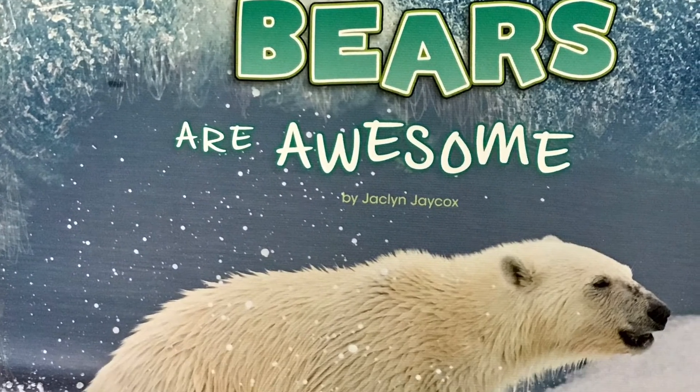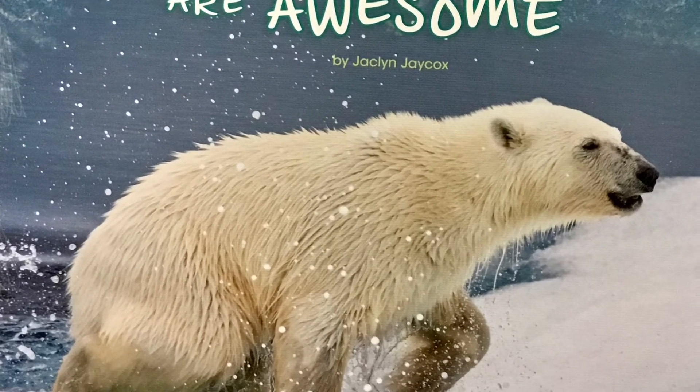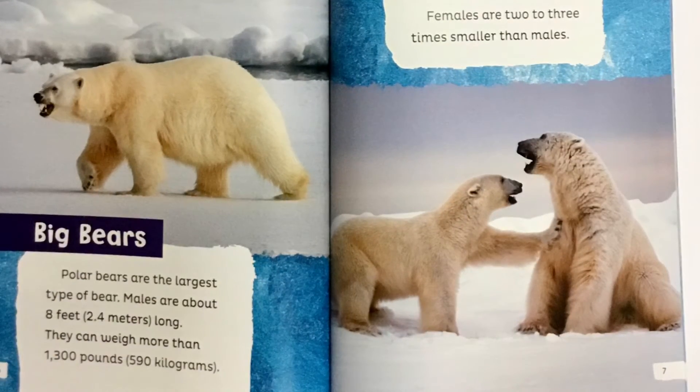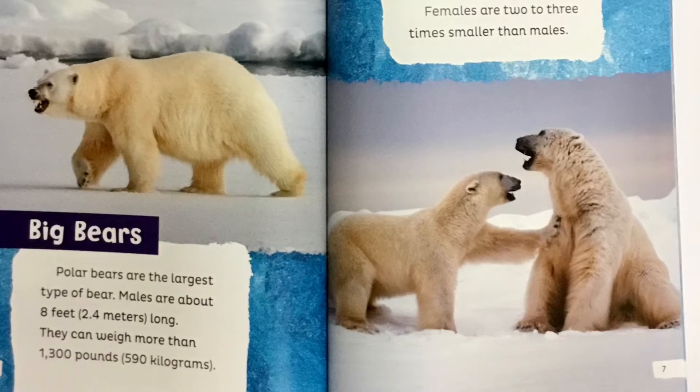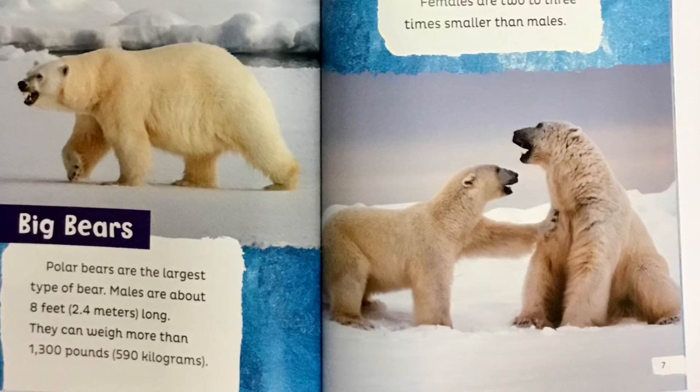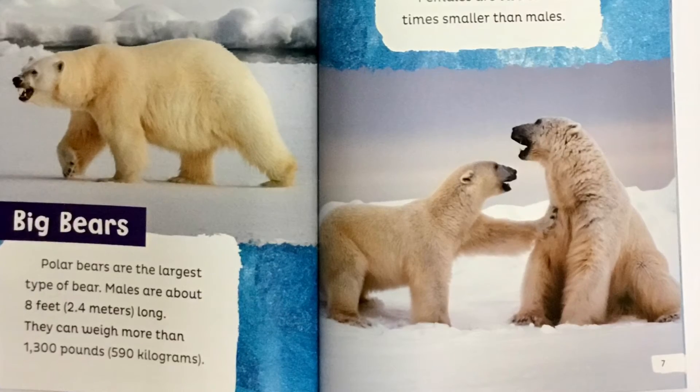Polar Bears Are Awesome by Jacqueline Jaycox. Polar bears are the largest type of bear. Males are about eight feet long. They can weigh more than 1,300 pounds. Females are two to three times smaller than males.